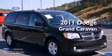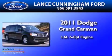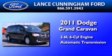This is a 2011 Dodge Grand Caravan. It features a 3.6-liter, six-cylinder engine and an automatic transmission.